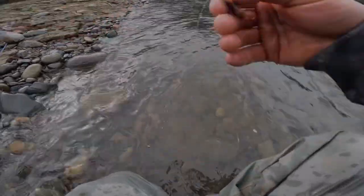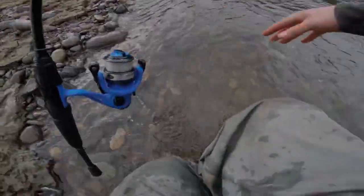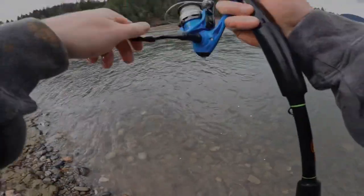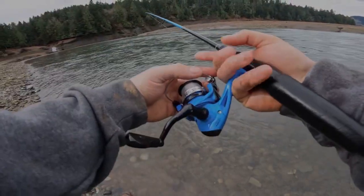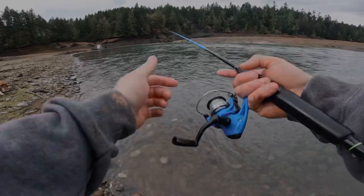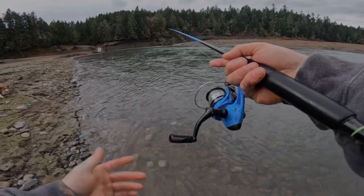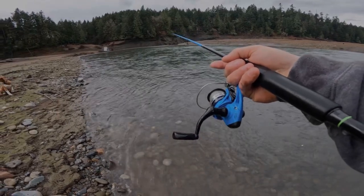We actually still have some worm left. Oh, I set my reel in the water - let's just go ahead and send it again, not even going to put a new worm on. Let's just cast back out. What I like to do is put my finger on the line - when they bite I can feel the bites more, because it's kind of windy right now.